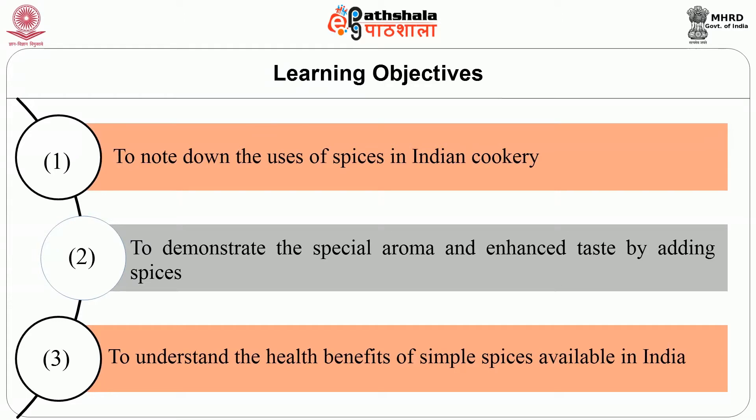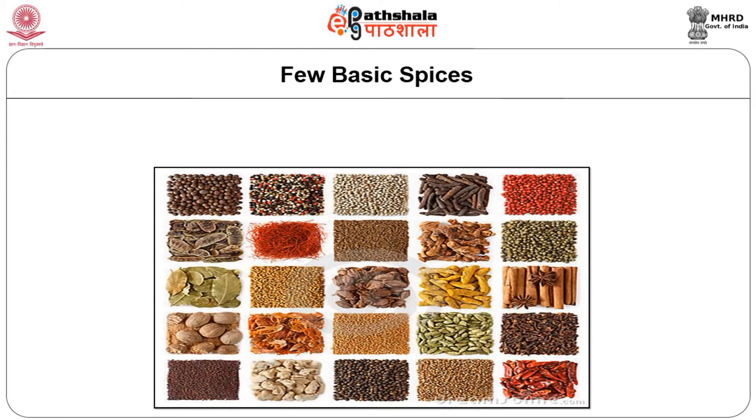Spices are also used for health benefits and medicinal purposes, to prevent diseases and also to preserve food. Here I am going to discuss about only the few basic spices required to start an Indian spice cabinet. There are many more and some of them might be used only sparingly. I will add them slowly as and when required.